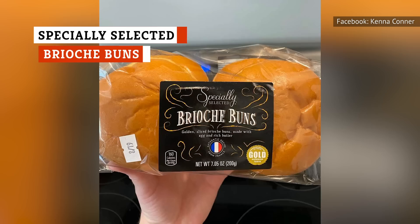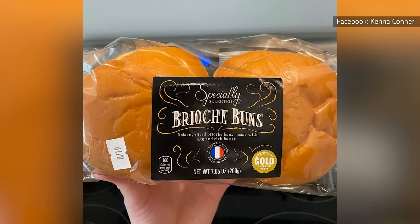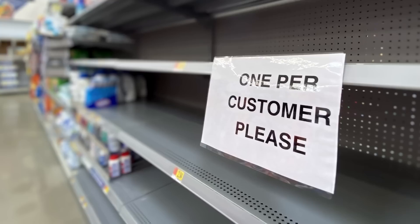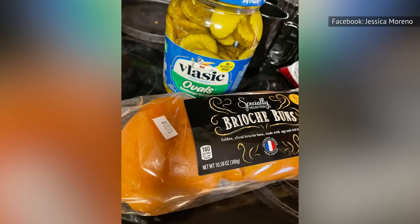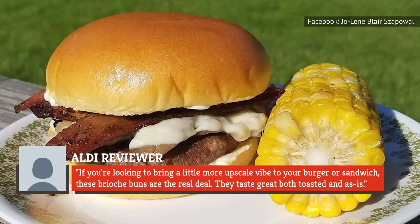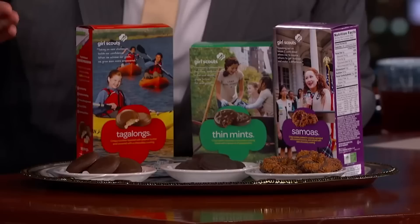You may not expect a place like Aldi to have products that are downright luxurious, but that's only if you've never purchased their brioche buns before. These buns are what's known as a regular buy at Aldi, which means they're always stocked — no worries about them disappearing for a season. They can go with many types of dishes, and if you're looking to bring a little more upscale vibe to your burger or sandwich, these brioche buns are the real deal. They taste great both toasted and as-is.